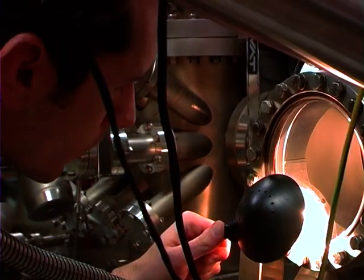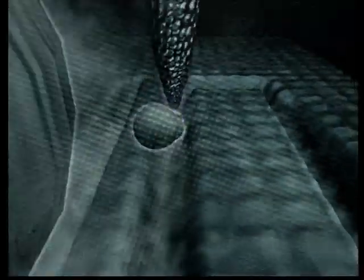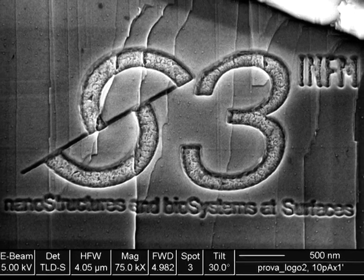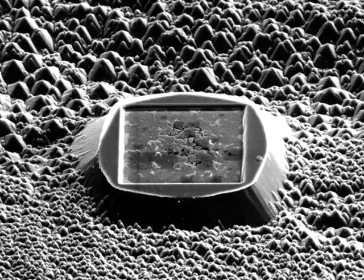Oppure questo riccio di arsenuro di gallio, cresciuto per caso intorno a un'impurità. Ma è quasi incredibile che alcuni degli strumenti che ci permettono di vedere il nanomondo ci diano anche la possibilità di plasmarlo, persino atomo per atomo. Si possono così creare oggetti dalle proprietà nuove, cui la natura non aveva pensato, e nuovi nanolaboratori per studiare le sue leggi.